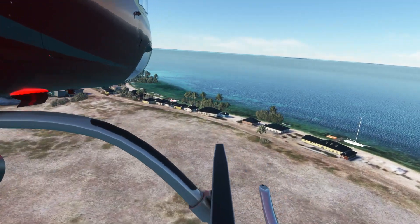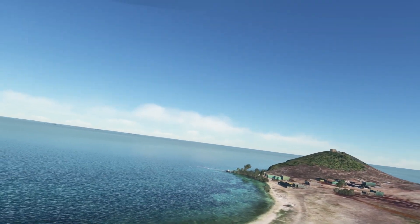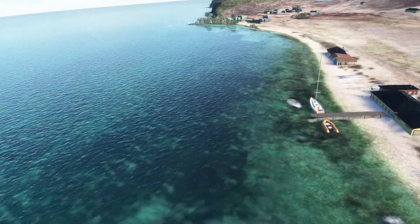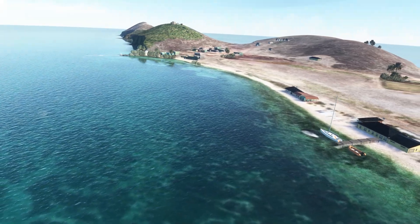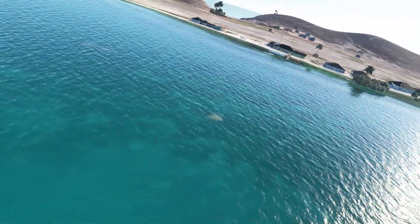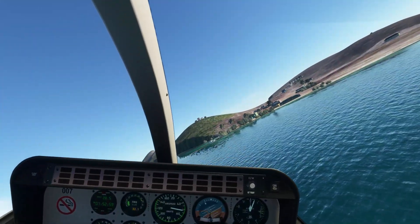Let's go to the right cam, have a quick look. Wow. That water — that water is to die for. Unbelievable.